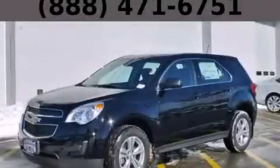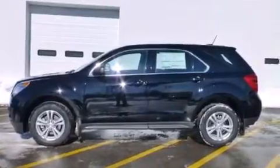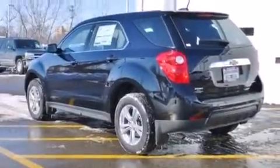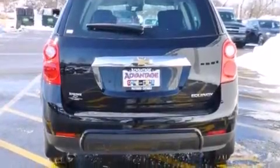This is a brand new 2015 Chevrolet Equinox. Plenty of space for what you need. Its top features include a navigation system, Wi-Fi hotspot capability, aluminum wheels, and traction control and stability control systems.